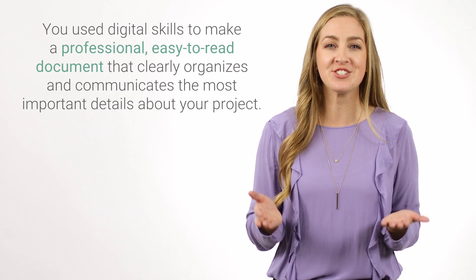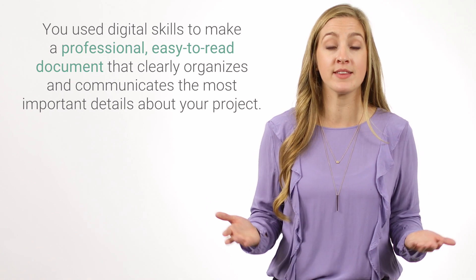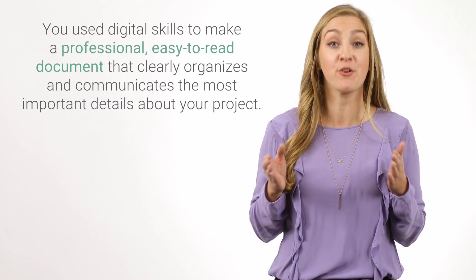You used digital skills to make a professional, easy-to-read document that clearly organizes and communicates the most important details about your project. It allows anyone interested in your project to understand, support, and approve your work.